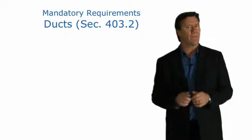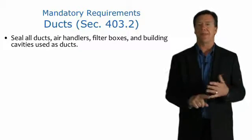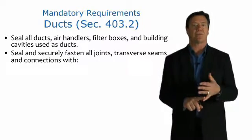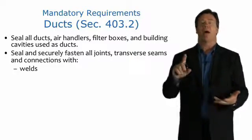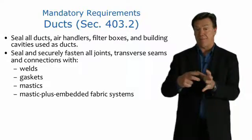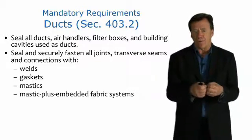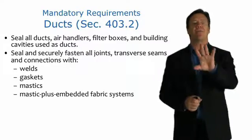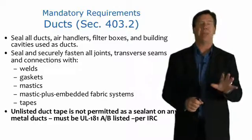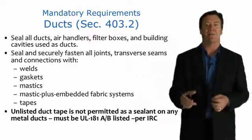With regards to Section 403.2, seal all cavities, air handlers, filter boxes, and building cavities used as ducts. We want to seal and securely fasten all joints, traverses, seams, and connections with welds, gaskets, mastic sealants, or mastic plus embedded fabric systems — the latter for gaps too big for mastic to fill on its own — and the appropriate tapes. Unlisted duct tape is not permitted as a sealant on any metal ducts; the duct tape must be UL 181A or B listed per the IRC.